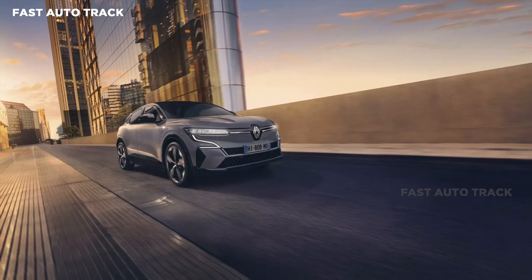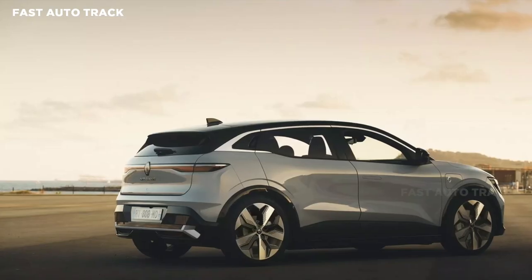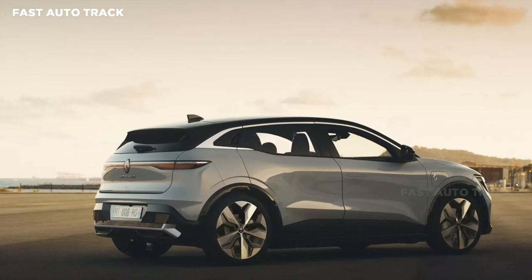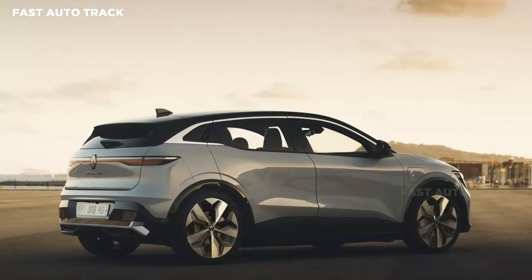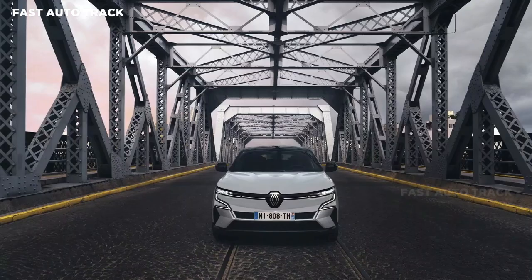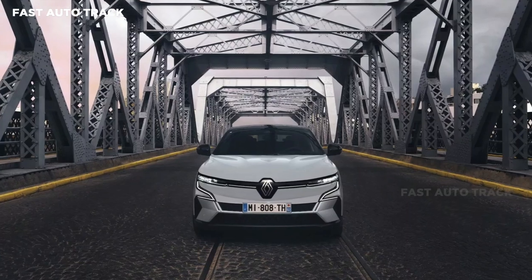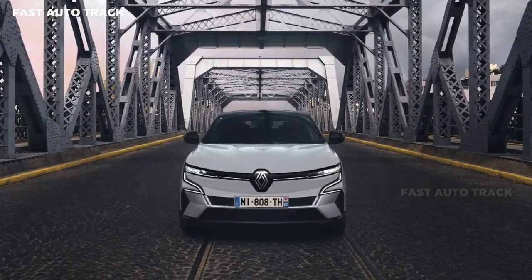The French brand is particularly proud of the fact that the Megane E-Tech battery pack does not use rare earth metals and that it will consume 15.6 kWh per 100 km, enough to give it a WLTP range of 454 km. The SUV will need 7.4 seconds to hit 62 miles per hour.